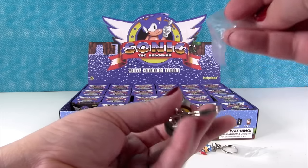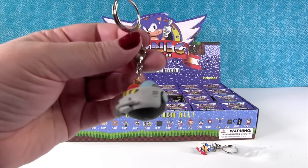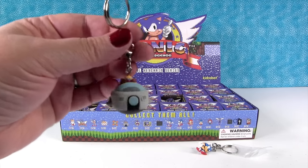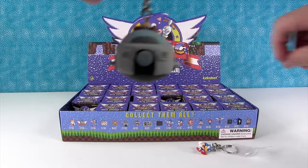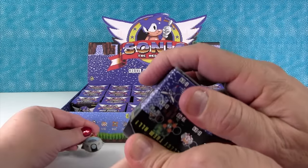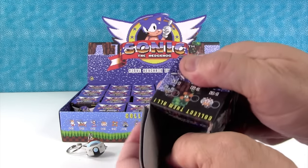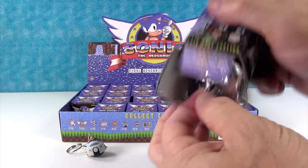I have Dr. Robotnik, otherwise known as Egghead. In his ship. Is he a rare one? Two out of 24. He kind of stands. Yeah, the Sonic that I got was the same.